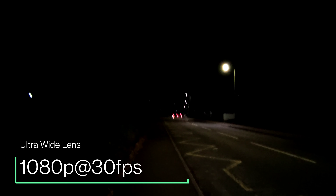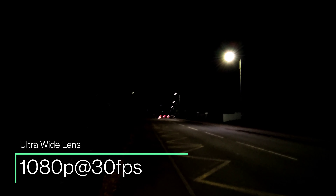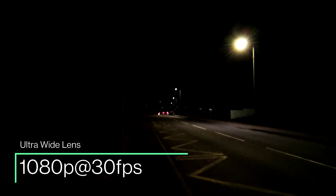So moving around to the rear cameras then, and starting off with the ultra-wide-angle lens. This is a 13-megapixel fixed-focus camera, and this can record video at up to 1080p at 60 frames per second. So this is currently 1080p at 30fps. All of the rear cameras can record in stereo sound, and all have electronic image stabilization to help keep things nice and smooth.